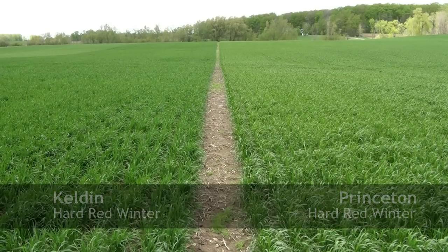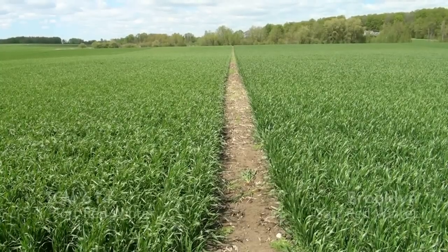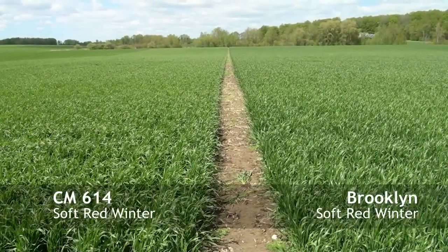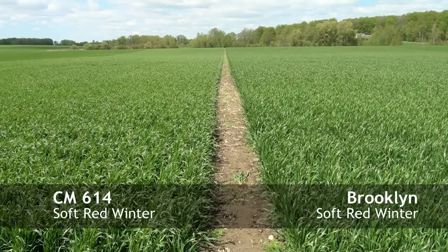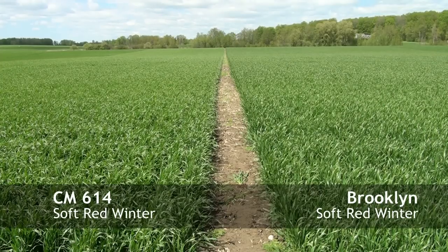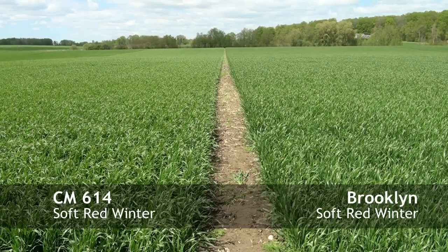We're looking at 614 on our left and Brooklyn on our right. They both look very good as far as yield potential — lots of plants per square foot. They don't really show much of a height difference right now, but you do notice a difference in density or open canopy.